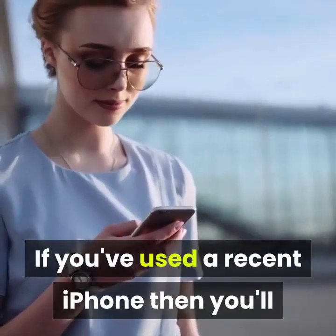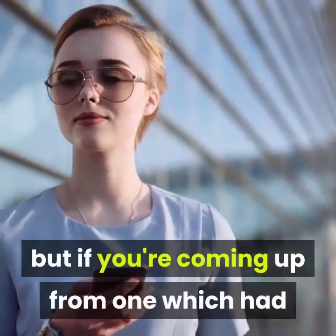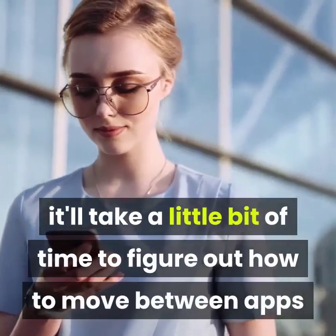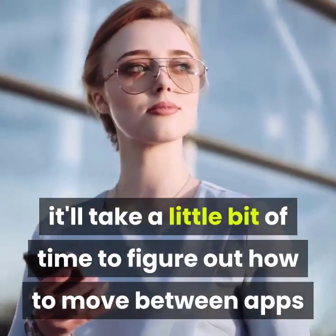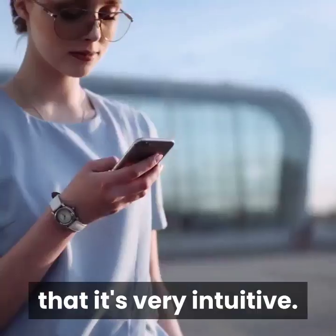If you've used a recent iPhone then you'll be familiar with how its gestures work, but if you're coming from one which had a physical button underneath the screen, it'll take a little bit of time to figure out how to move between apps and so on, but once you do you'll probably soon find that it's very intuitive.